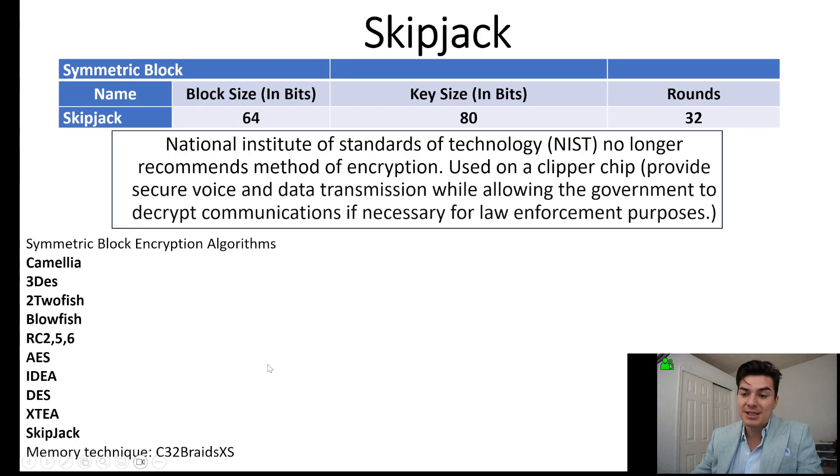Here are all the symmetric block encryptions, and a memory technique to help remember those is 'C32 braids excess.' See those 32 braids? There's an excess, like there's an excess amount of them. C32 braids excess.